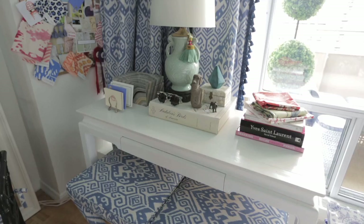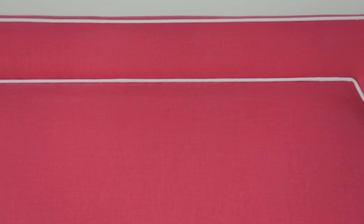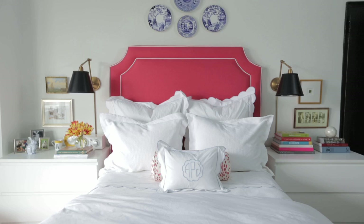For the bed, I decided on a really punchy coral red linen fabric, which I did for the headboard and the bed skirt. To tone it down a bit, I just settled on all-white bedding, which I think is a really nice contrast. It tones it down a little bit.